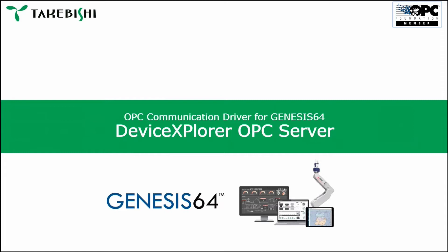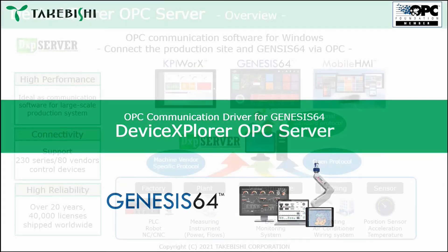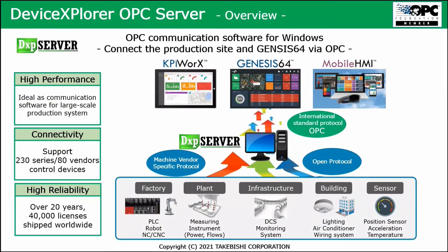Let's start with the first product: the DXP Explorer OPC server. It's a product that, last year, was integrated into the Genesis 64 software suite. The DXP server is a software product. It's in the middle: on one hand, it connects to all factory products like PLCs, robots, and CNCs.